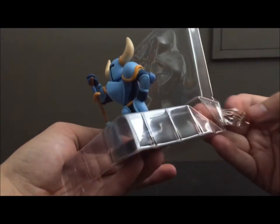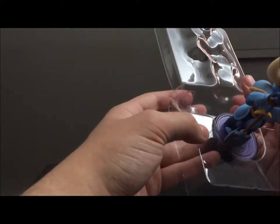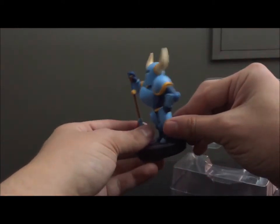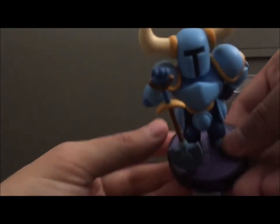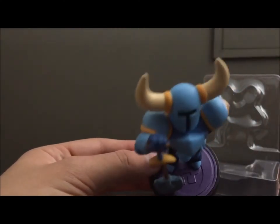They actually taped the sides on this one. I don't think I've seen that on any of the other amiibos I've opened. Don't know what that's about. So here he is. First thing we notice — that purple base with the emblem.